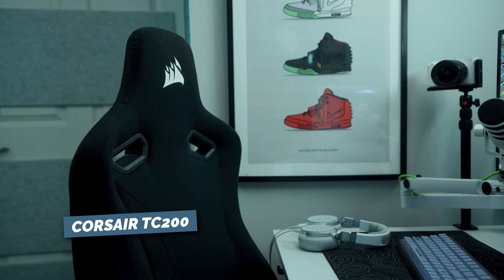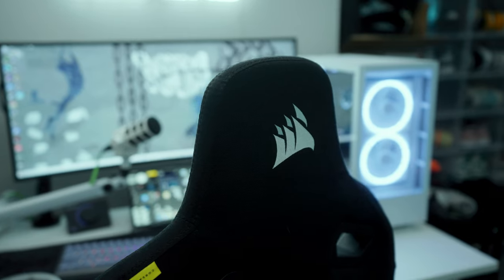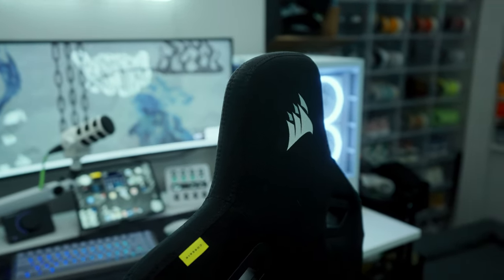Next up, let's talk about the chair I'm sitting in — this is the Corsair TC200. A few months back my computer chair broke on me, and one of the reps at Corsair reached out and offered to send a chair to test out. I've been using it for a couple months and I'm a huge fan. I'm about 6'5", 240 pounds, so it's not always easy to find a chair that fits well, but this one does. It's comfortable even after hours of sitting, feels high quality and sturdy, and you can adjust all the different pieces of it.